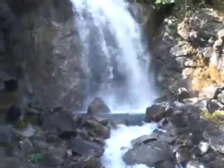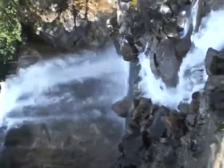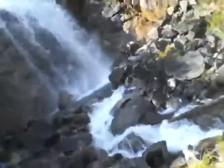This is called Bridal Veil Falls. This is beautiful. This is on the bike ride — the Klondike bike ride.